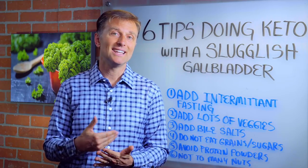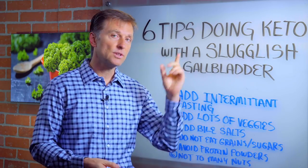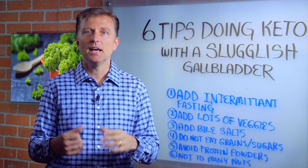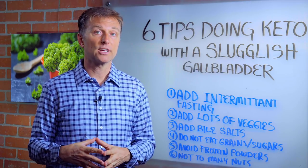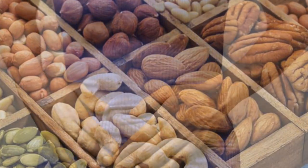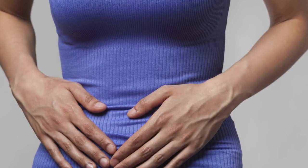Number six: avoid doing too many nuts. A lot of times when people start doing the ketogenic diet, they start adding more nuts, and that can mess up the gallbladder and irritate it. So just go light with that, because that could be the reason why you might have some worsening of your symptoms.